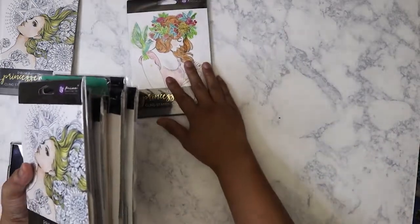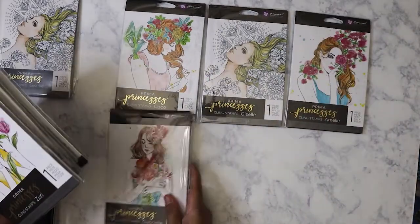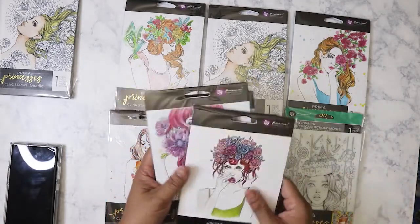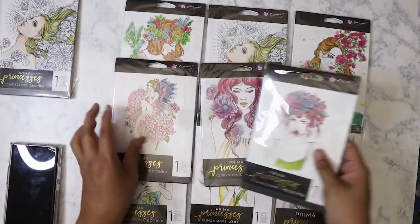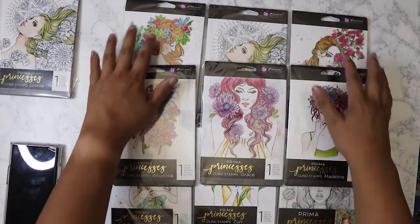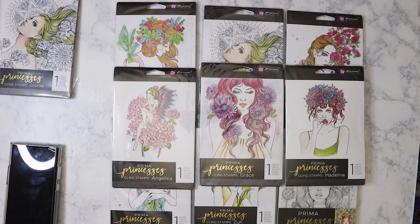These are the big Prima five by seven stamps — they look like this. I'm really excited to use them all. That's just my haul and I'll be back with another one. Hope everyone's having a good week, bye!